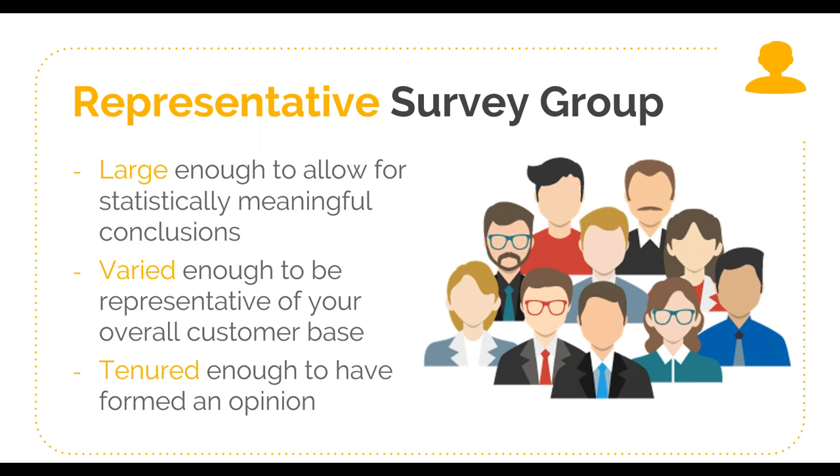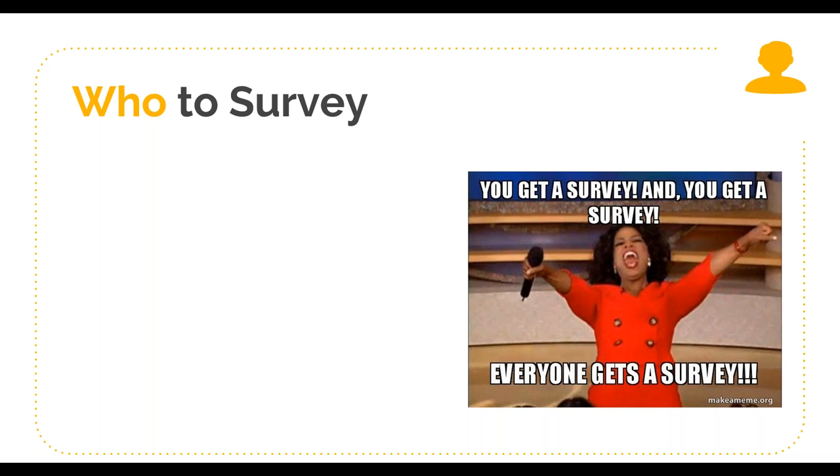Some best practices on who to survey: first, survey all types of contacts, including your decision makers and key stakeholders, particularly if they have purchase influence. This may seem obvious, but I often see companies focus only on their daily users for product insight. We need to remember that decision makers aren't necessarily in that group of daily users. If NPS is going to be a solid predictor of retention rates and potential growth, you need to be capturing feedback from those who actually wield purchase power.